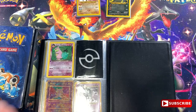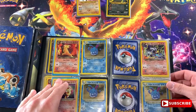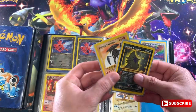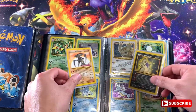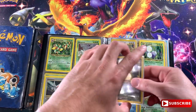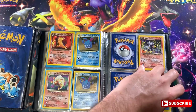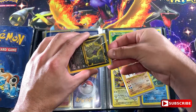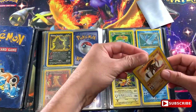We also have a Dark Slowbro, first edition mint condition, and we have the Mew - really good card. So overall this first binder wasn't too bad. I think there were four Shining cards in here total. We have Shining Kabutops, Shining Tyranitar, Shining Raichu, and Shining Noctowl. Not bad at all. Let's take a look at the second binder.